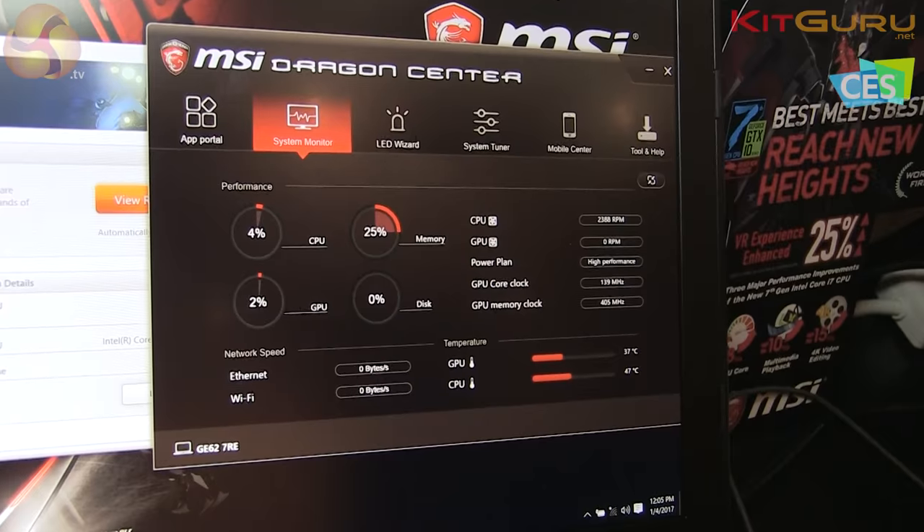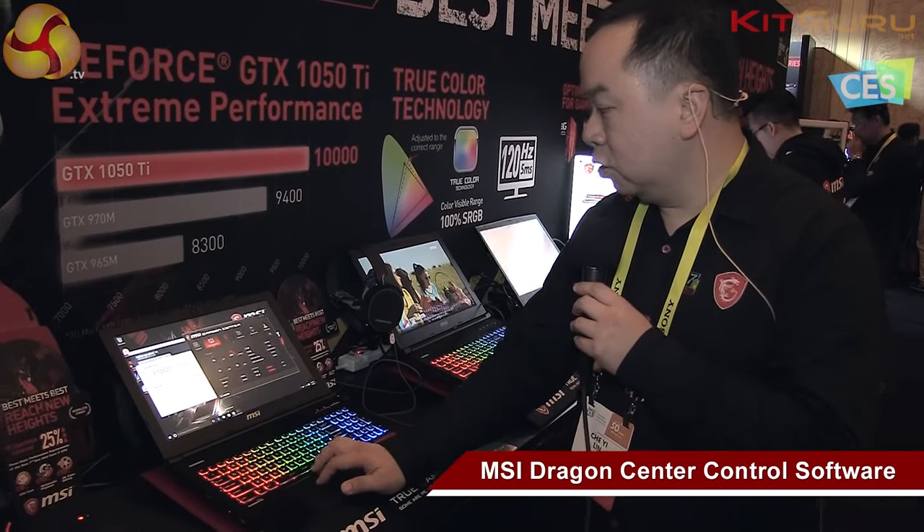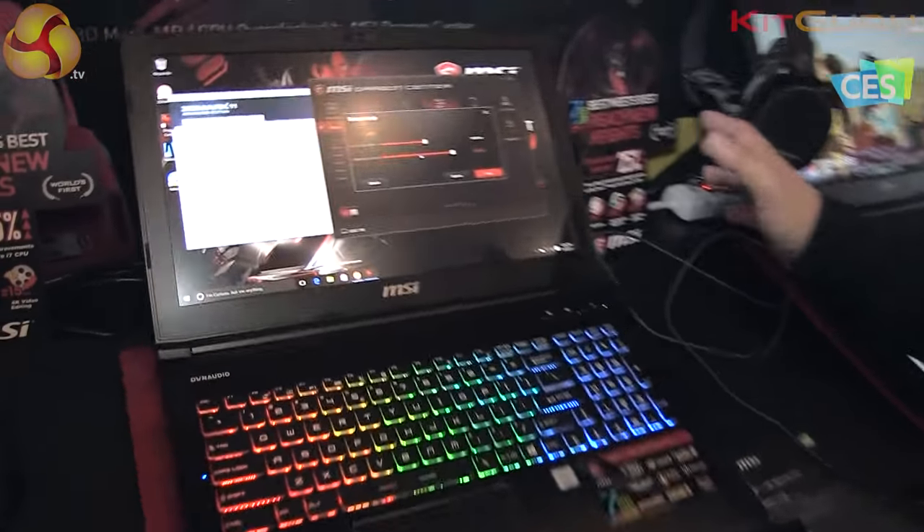How can we get this performance so high? We have software called Dragon Center. Dragon Center is an amazing software that lets us adjust the frequency for GPU and CPU. We can see the core clock here.